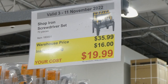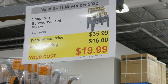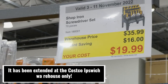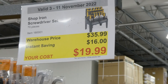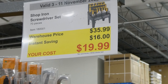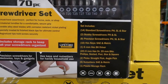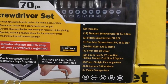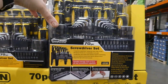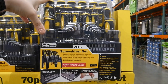There's a note about this sign — it should only be valid until the 6th of November, which is Sunday, for the member appreciation sale, but they may have extended it because we're close to Black Friday. This is the Shop Iron Screwdriver set — a 70-piece set for $16 off down to $20. It comes with all kinds of different sizes and a little storage rack to store everything, which is really handy. It comes with a limited lifetime warranty as well.